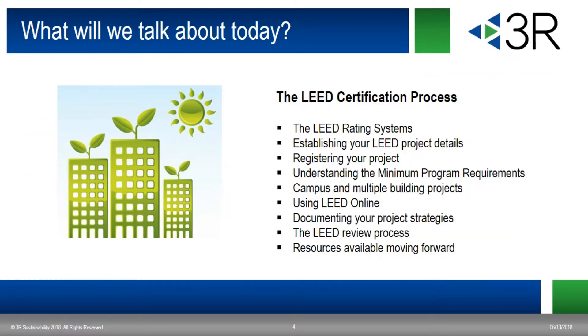So what are we going to talk about today? We'll talk about the LEED certification process, briefly about the LEED rating systems, important LEED project details that must be established at the beginning, registering your project, and understanding the minimum program requirements, or MPRs. Then we'll discuss the differences between campus and multiple building projects, using LEED Online, documenting your project strategies, the LEED review process, and some resources that are available to you and your team.